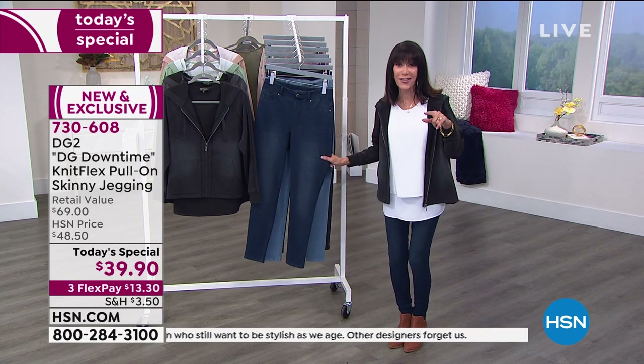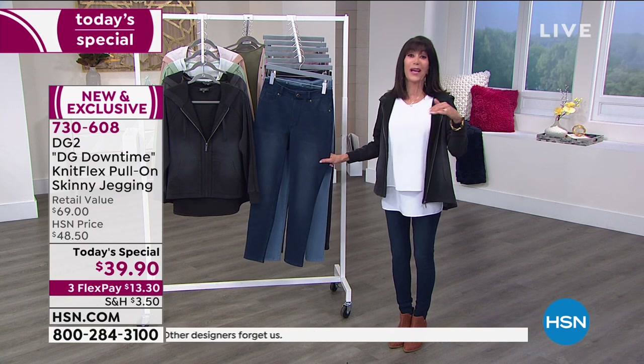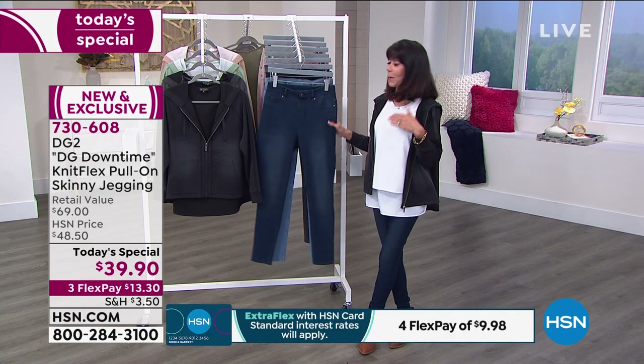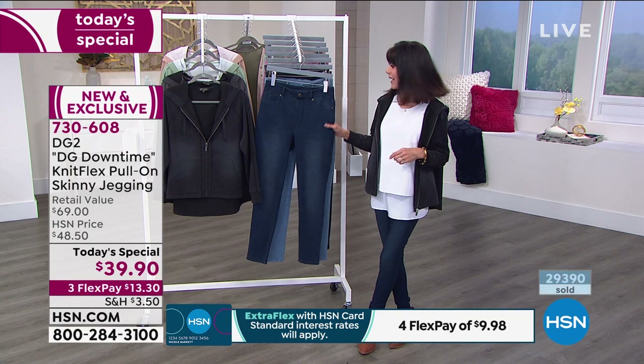You might want to get a petite so you can wear it with sneakers, get the average so you can wear it with an ankle boot or a taller boot, or maybe even with a pump — because we can definitely dress these up as well, don't you think, Diane?